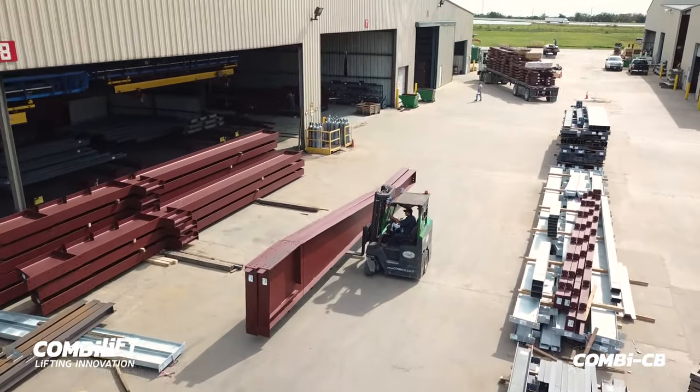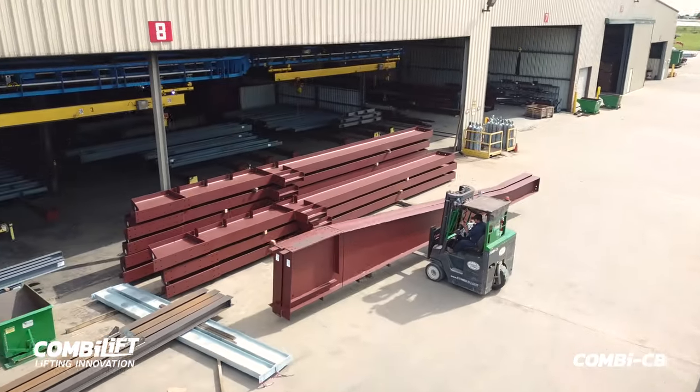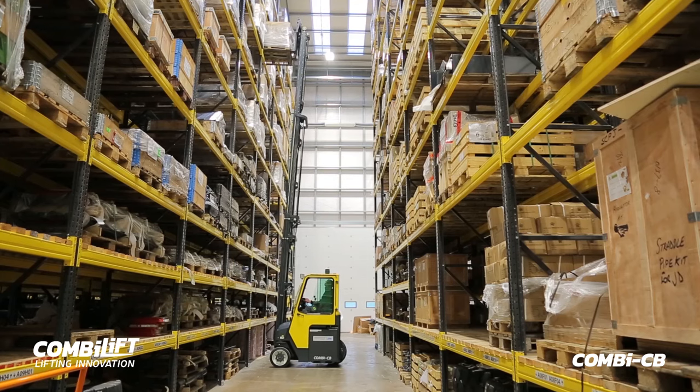The ComboLift CB has a range of capacities from 2.5 to 4.5 tonnes and a range of different mast options from 4 metres to 8.5 metres in lift height.